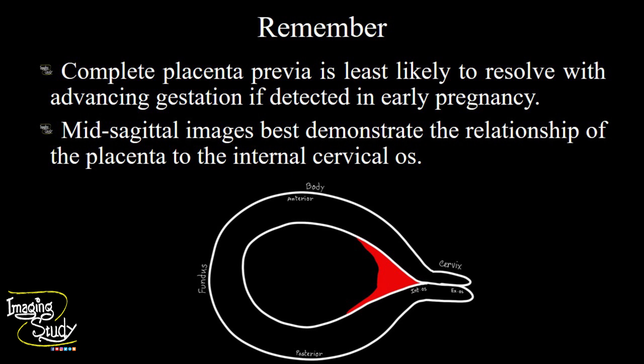Mid-sagittal images best demonstrate the relationship of the placenta and internal cervical os, so always try to confirm placenta previa on a mid-sagittal image. We sometimes over-diagnose placenta previa by scanning at the lateral side of the uterus, as the lateral placenta may cause confusion. Try to search for the internal os of the cervix using mid-sagittal images, where we can best visualize the relationship of the placenta to the internal cervical os.